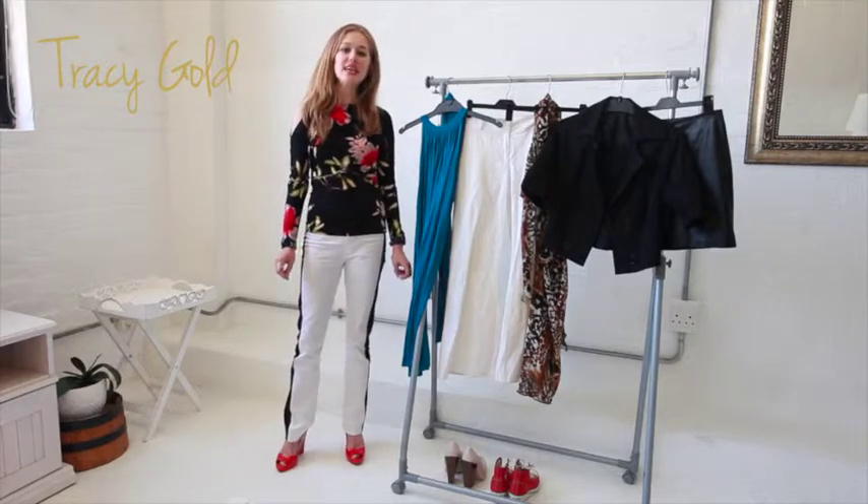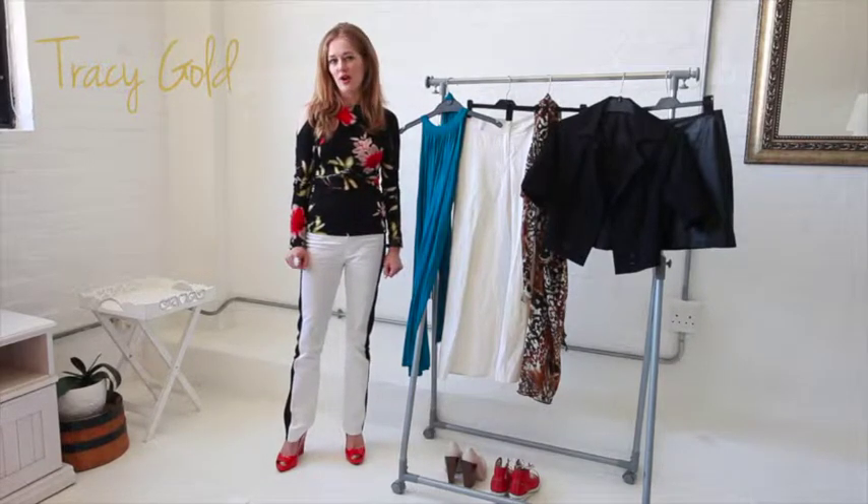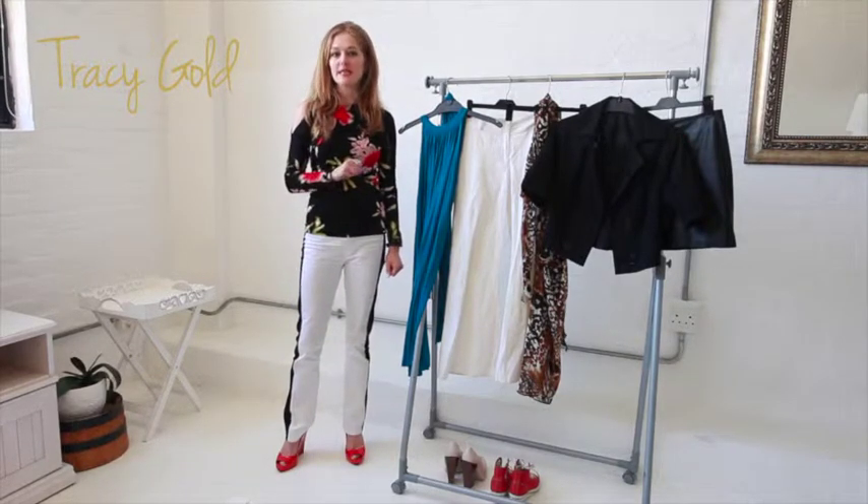Hi, I'm Tracy Gold. I'm a personal stylist, fashion designer and fashion writer, and this month I'm doing a series on how to choose your summer basics.